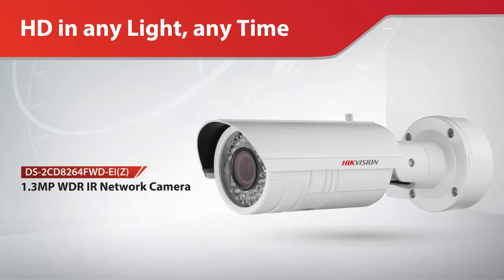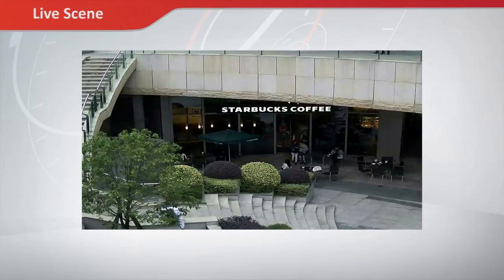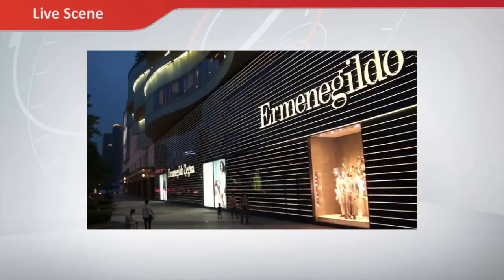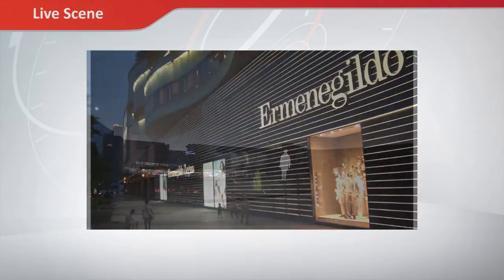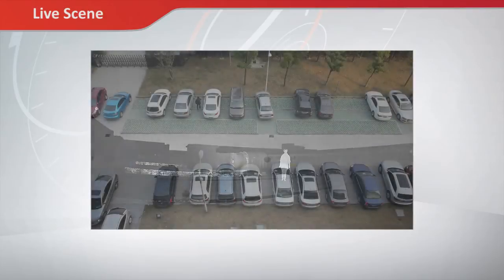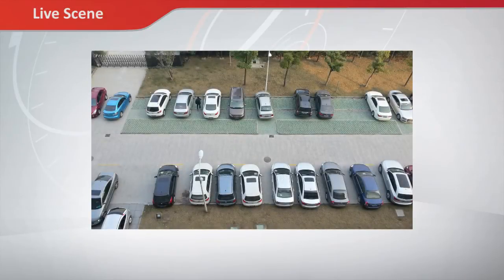Hikvision has released a new 1.3MP bullet camera with advanced WDR technology and IR functionality, meeting users' needs to acquire high-quality images of scenes such as entrance or exit, where extreme light conditions and low light conditions exist, even in total darkness. Featuring HD 720p video output, this camera is ideal for outdoor surveillance such as ports, car parks and other similar open and exposed environments.